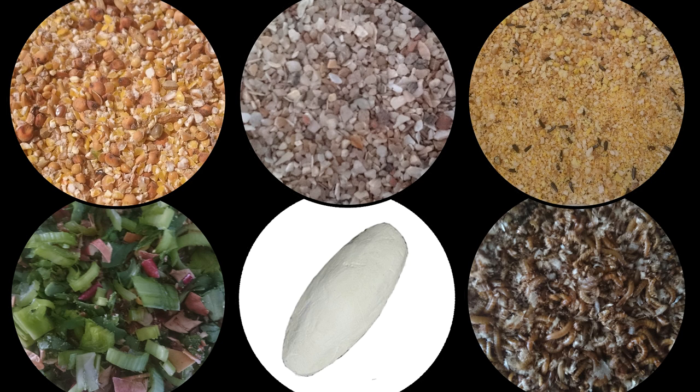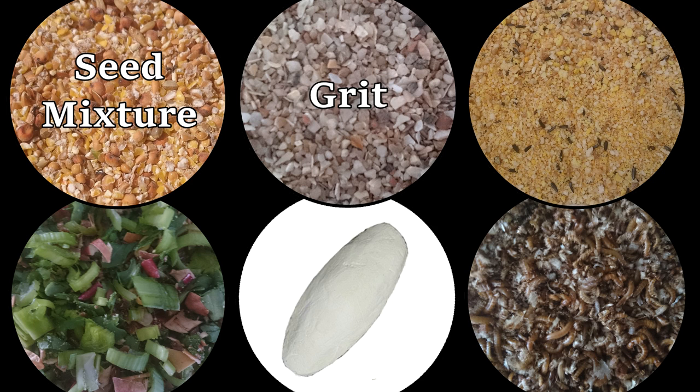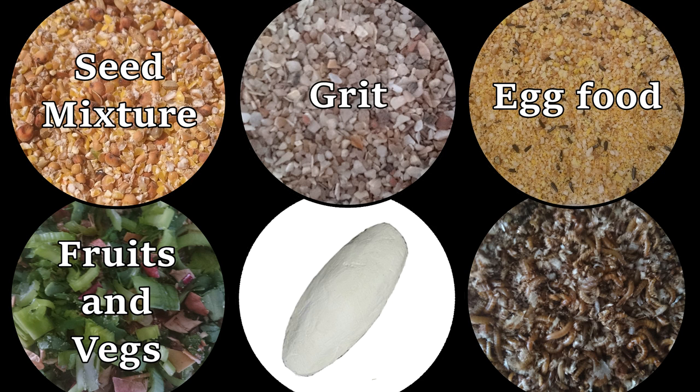Here you can see the selection of food products I give to my quails: a seed mixture, grit, egg food, fruits and vegetables, cuddle bone, and insects.